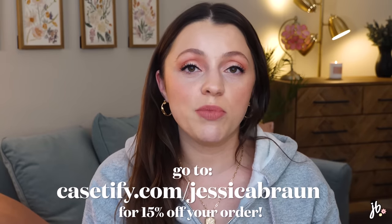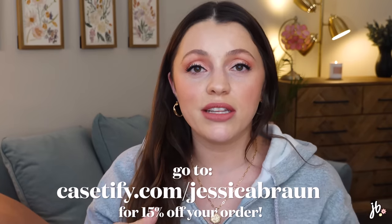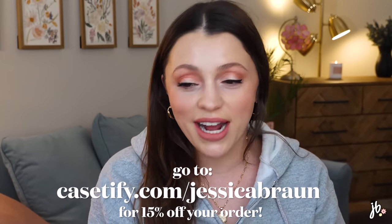That is everything I wanted to talk about! Thank you again to Casetify for sponsoring this video and continuing to support my channel — very appreciated. Thank you guys for supporting me as well. Again, if you want to get 15% off your order, go to casetify.com/jessicabrawn — the link is at the top of the description box. If you want to watch more anti-haul and new makeup chat videos, I'll link the playlist below. Please subscribe if you haven't yet — I'll see you guys in my next one, bye!